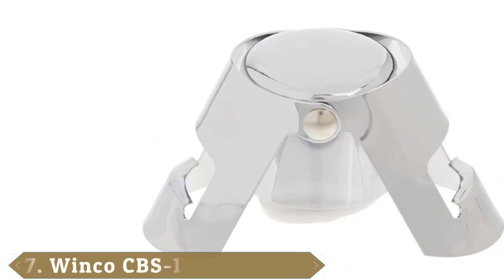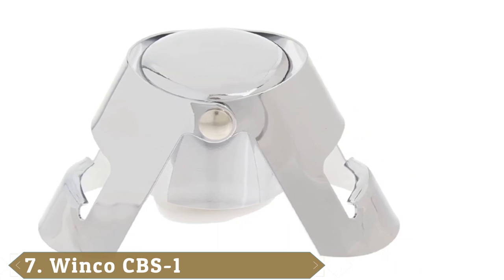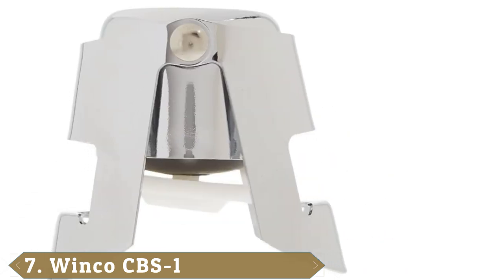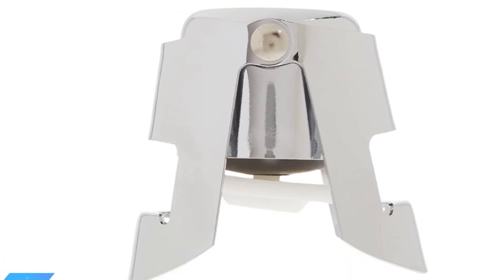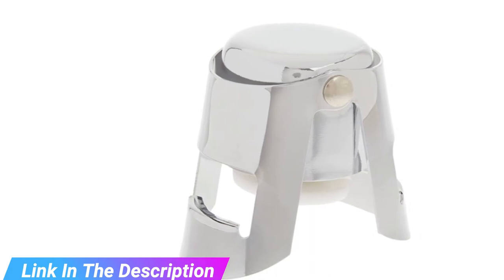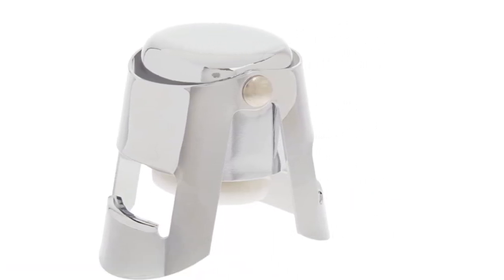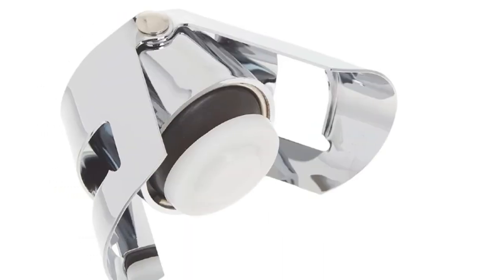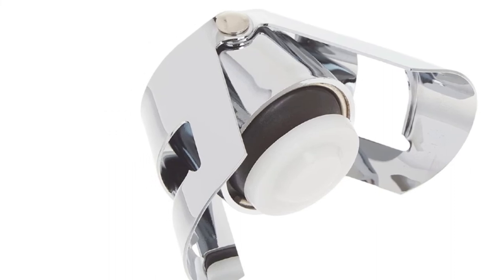At number seven we have the Winco CBS 1. Reach for the Winco Champagne Stopper when you've frequently got lots of bottles to save. A clean metal finish stands out, and the approachable price makes it easy to save multiple bottles at a time after a tasting. The wings elegantly raise then clamp around the lip of a champagne bottle. However, they are susceptible to catching on objects unintentionally while in transit — we found this out the hard way during testing, as it opened on accident and spilled some wine. Under normal use, this mechanism is solid and secure.